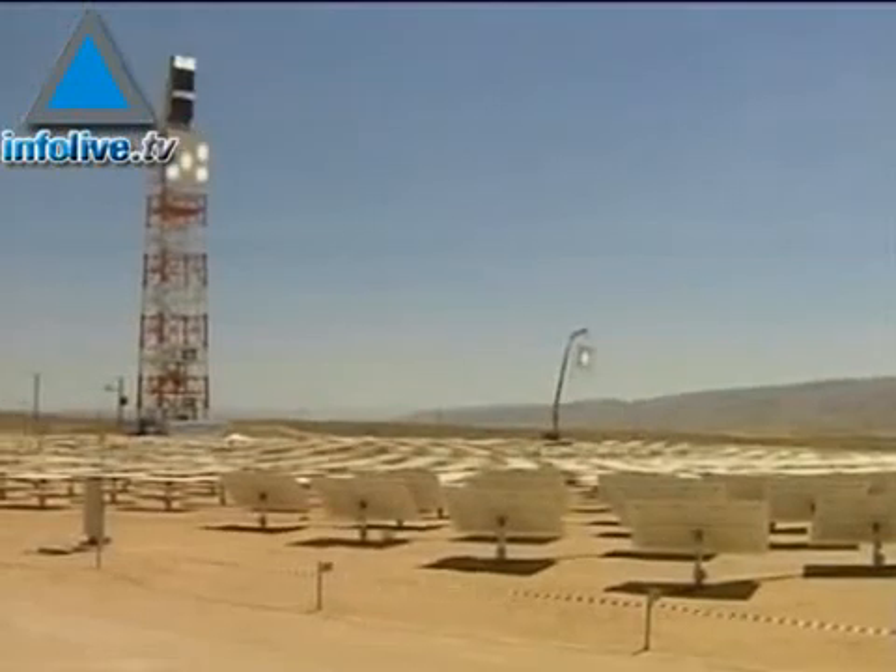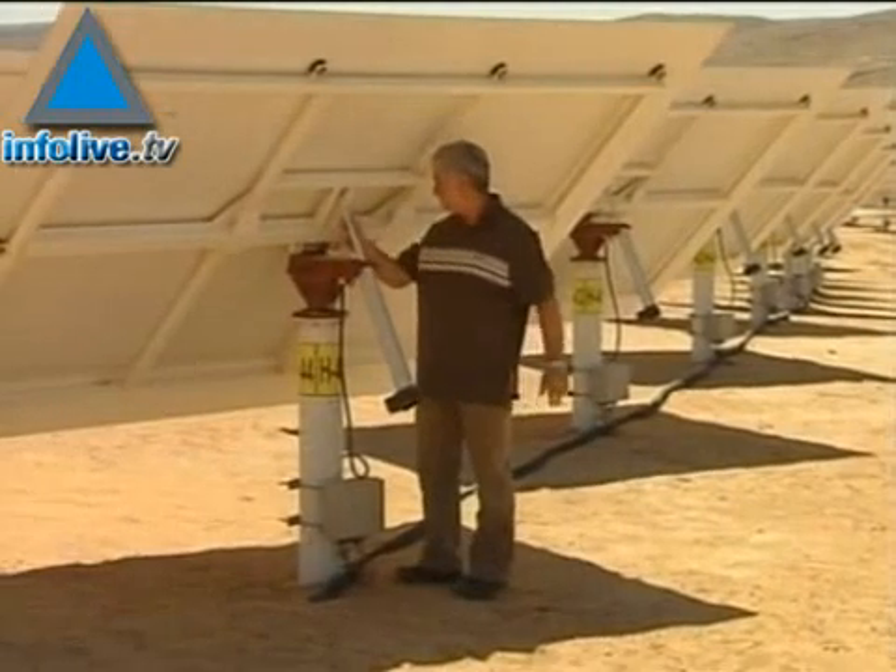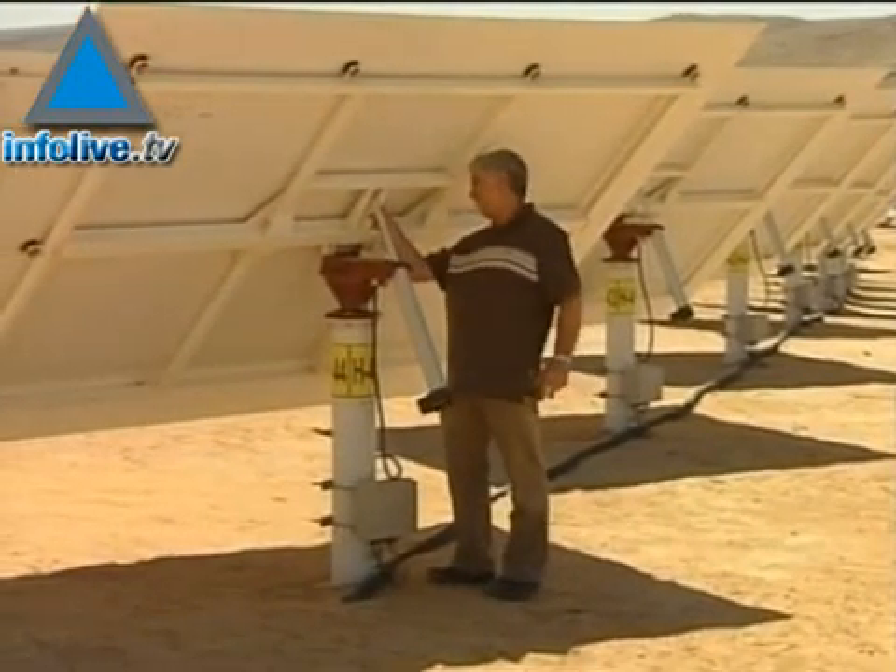The solar field, with its 60-meter-high tower and some 1,641 mirrors, sits on about 12,000 square meters of Israel's southern Negev desert.